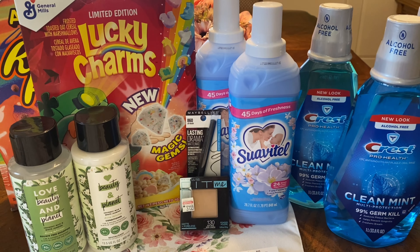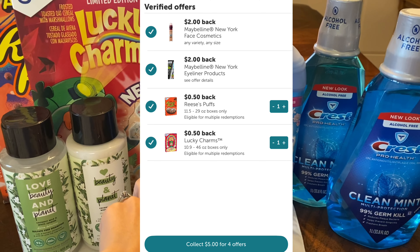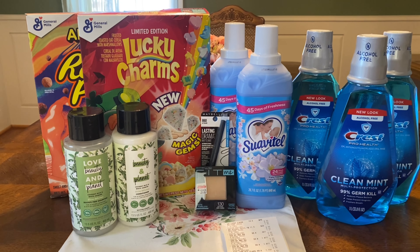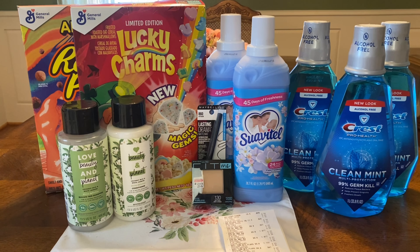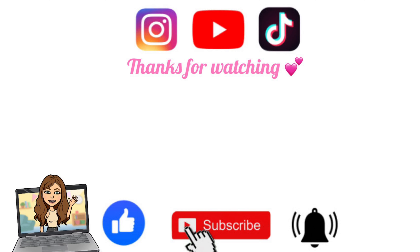So that's everything I'm picking up today. I'm also going to use a spend $40 get $4 off digital, plus a couple of other digitals. All right, I'm back home — this is my CVS haul for this week. The transaction went really well and was super easy. I used one paper coupon; everything else was digital. Let's get into the receipt.